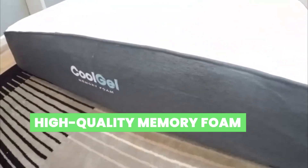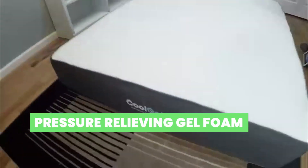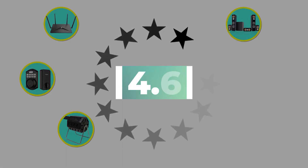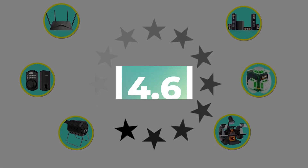Here are the main features of this product: high-quality memory foam, pressure-relieving gel foam, and gel memory foam. This product's customer review is 4.6 out of 5.